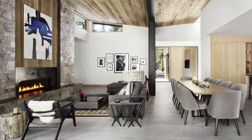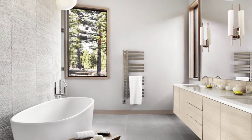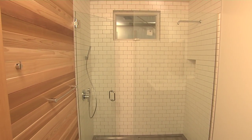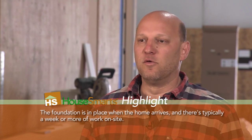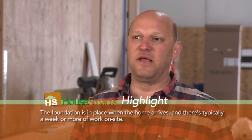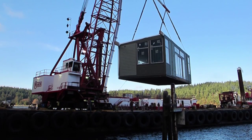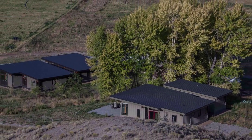Homeowners can have anything they would have in any other house — custom built-ins, floating shelves, we'll do it all. We even ship with shower glass and mirrors in our houses. Then we shrink wrap them and send them on the road. Houses can go to a variety of locations. We'll often have site-built components like basements and garages. We'll go to remote waterfront locations, up mountains — really anywhere we can get our homes, we can install them and combine them with site-built components.